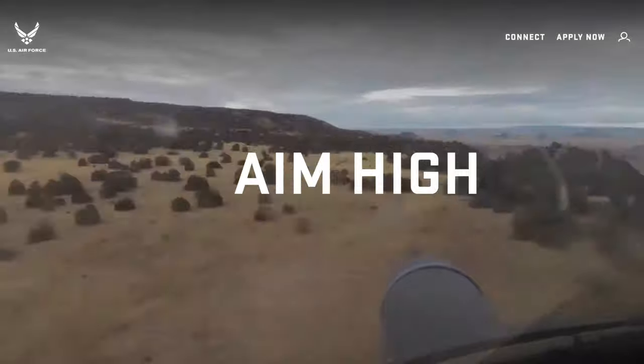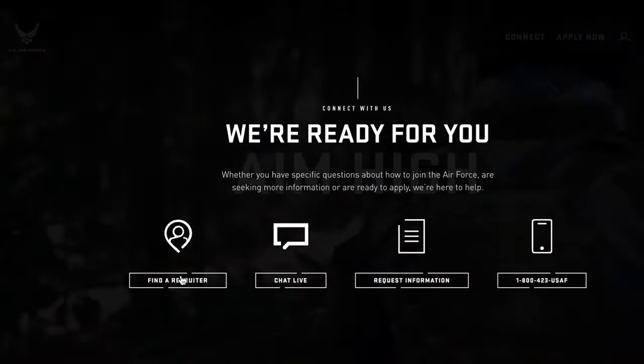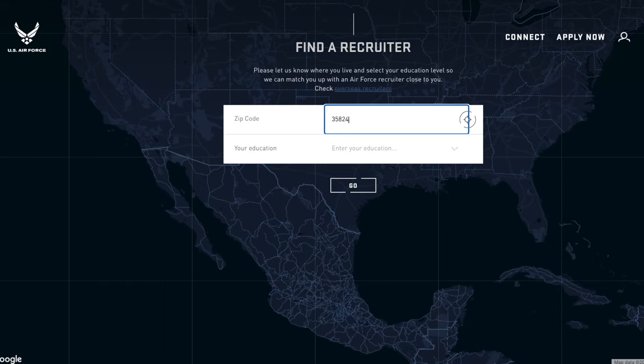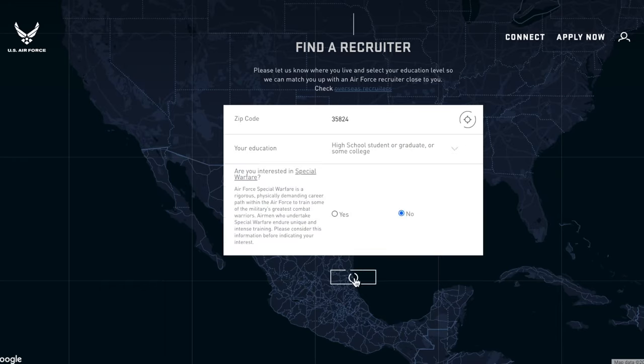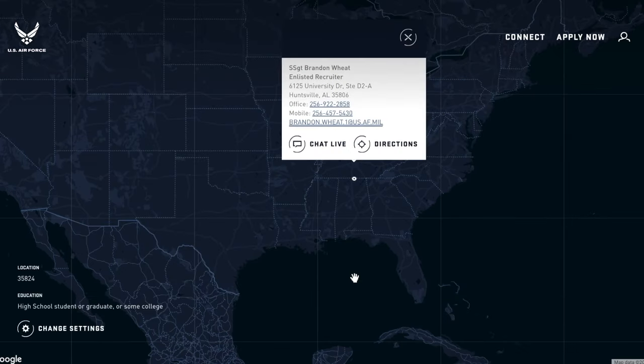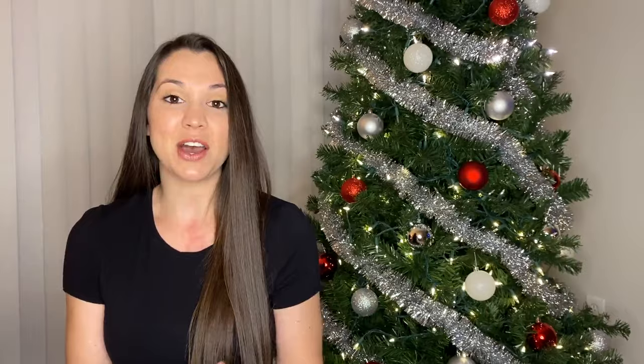The first step to joining the Air Force is to find a recruiter. On Airforce.com, you're going to click on Connect, then click on Find a Recruiter. You'll enter your zip code and your education level, hit Search, and the recruiter for your area will come up with their contact information. Then you're going to give that recruiter a call.